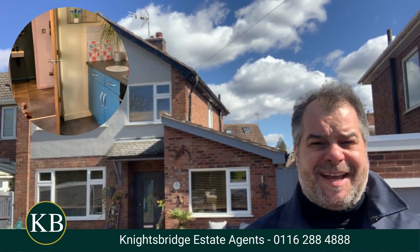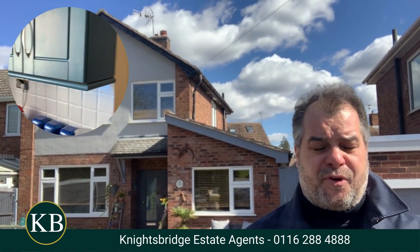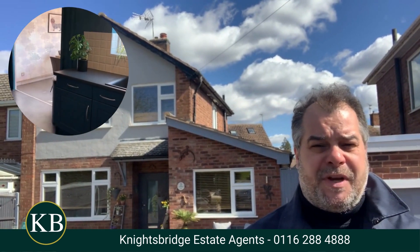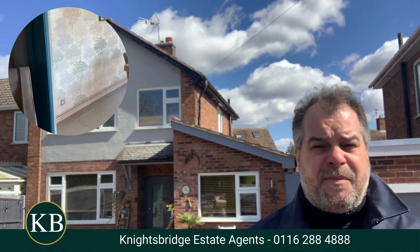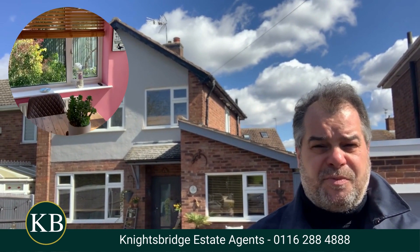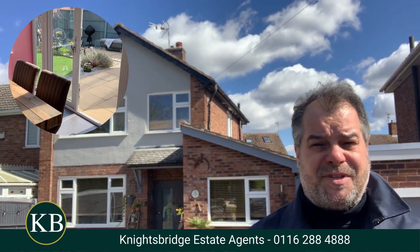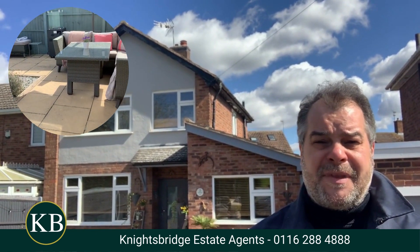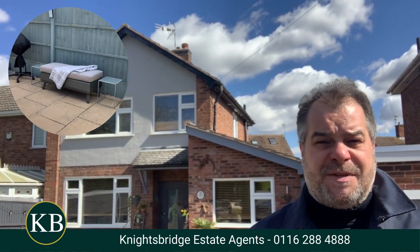In brief, the property is gas centrally heated and double glazed. We've got a welcoming entrance hall that progresses through to the lovely living room. The living room then has an opening taking us through to the dining kitchen, which is open plan. From the dining kitchen, you can access the Sun Lounge, which has got double glazed French doors that provide views and access to the lovely rear garden. To complete the ground floor accommodation, there's also a utility area, downstairs WC, and the additional benefit that you can see above my shoulder, which is bedroom four.